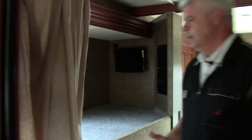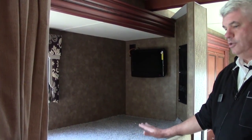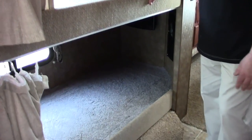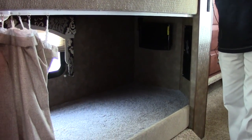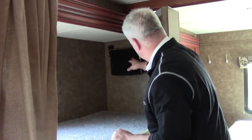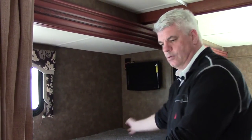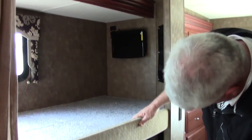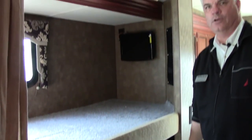Then we go into our bunk bed area. This particular model comes with two bunk beds. You can use them as bunk beds, or if you don't need the sleeping area, some people also use this as additional storage. It comes equipped with a DVD player, so you can watch a movie going down the road or before your kids go to bed — there's one on the top bunk and one on the bottom bunk as well.